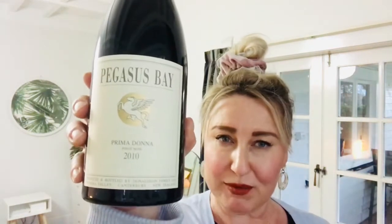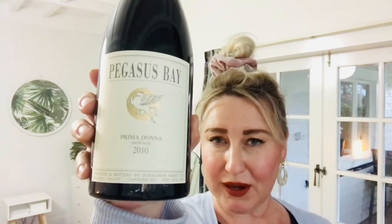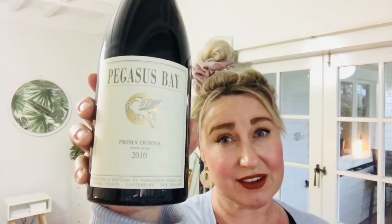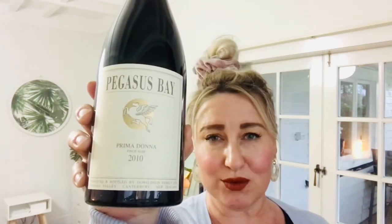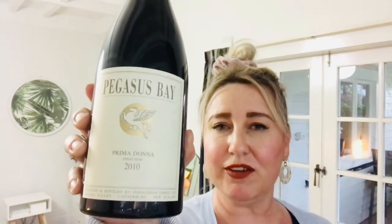So the wine I'm going to show you today is a real treat. It is the Pegasus Bay Prima Donna Waipara Pinot Noir from 2010. This is one of their library release wines, and Pegasus Bay are one of the very few companies in the country that actually do this.